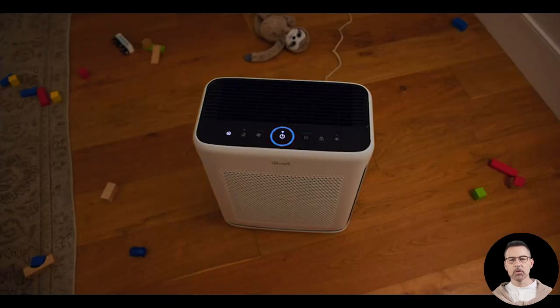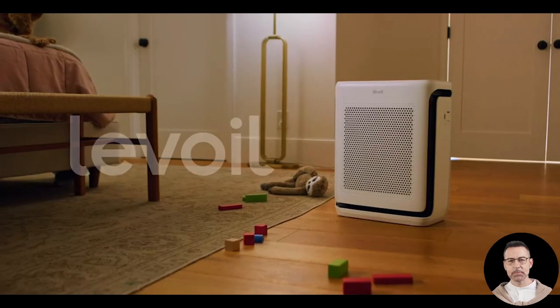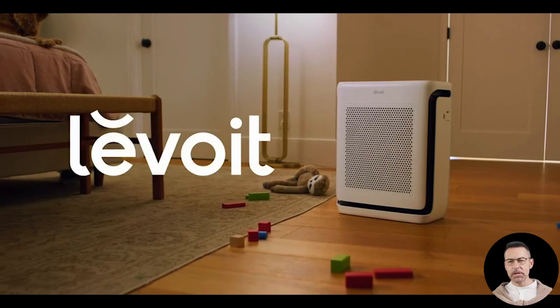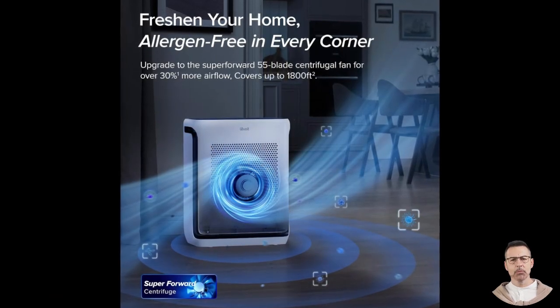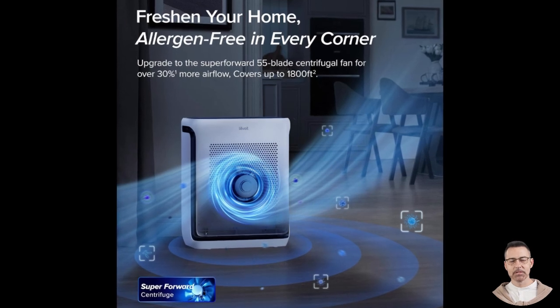Whether you struggle with seasonal allergies or live with shedding animals, the Levoit Vital 200S is designed to make your home's air cleaner, fresher, and healthier. This air purifier is not just about brute strength — it is also about intelligent design and user convenience.